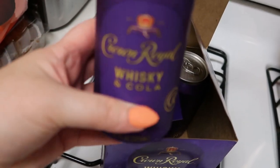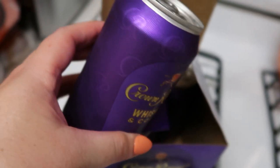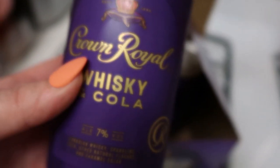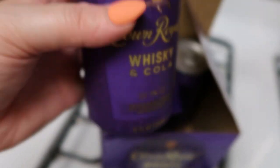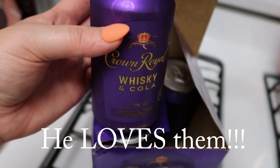I wanted to show you guys real quickly — I was going to give one to my husband right now. This is the Crown Royal Whiskey and Cola. How cute is the little can? It's kind of textured. Really nice — it's a 12 fluid ounce and 7% alcohol. I will let you know how he likes it.